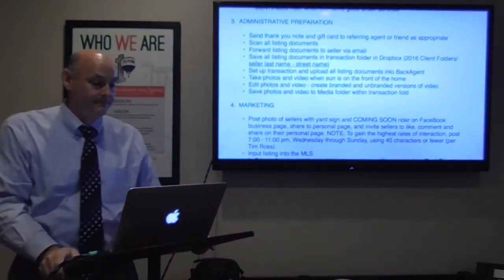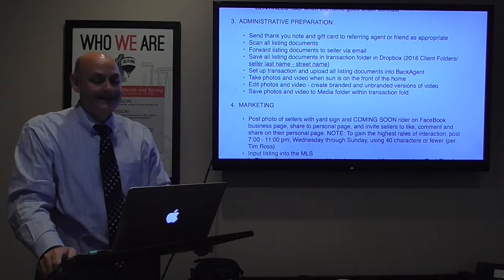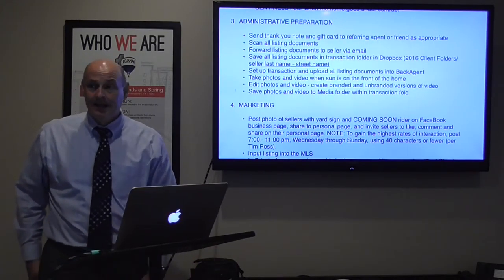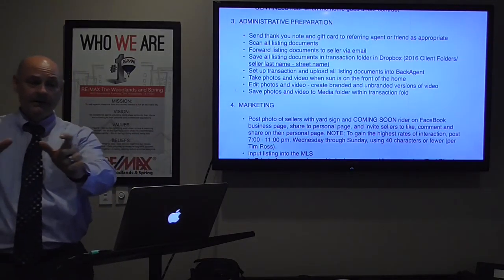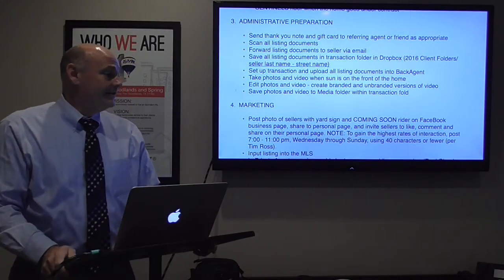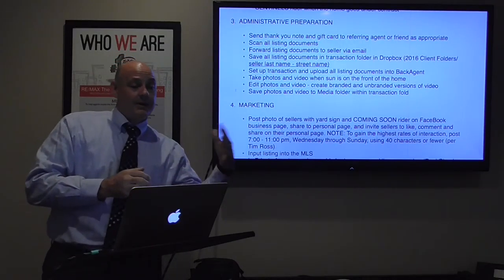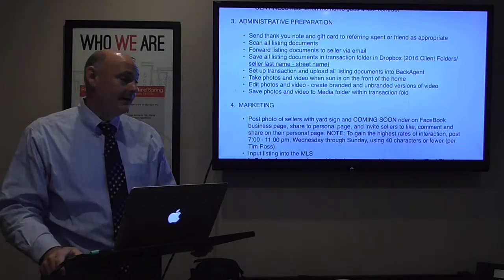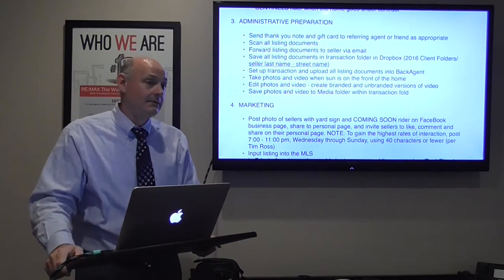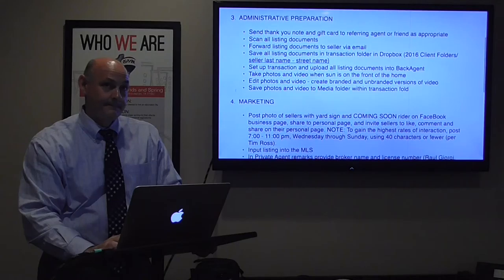It doesn't take me long because I keep editing simple. I start in the yard, narrate as I go through the home, stabilize in iMovie, trim the ends — that's really it. Then I save everything into my media folder within my transaction folder on Dropbox.